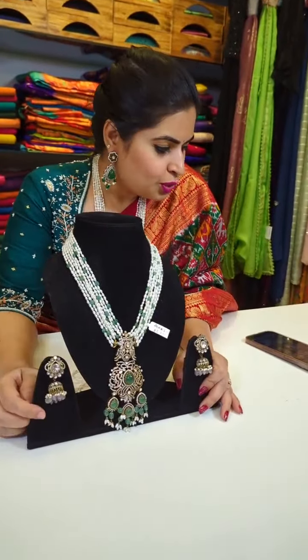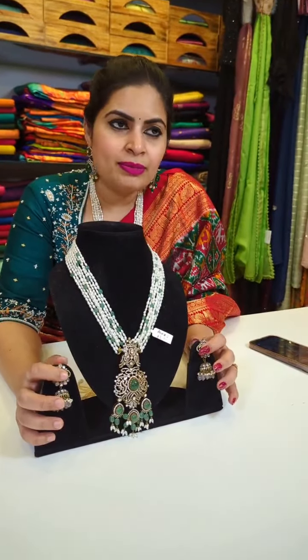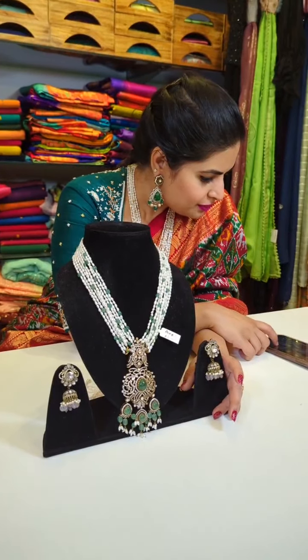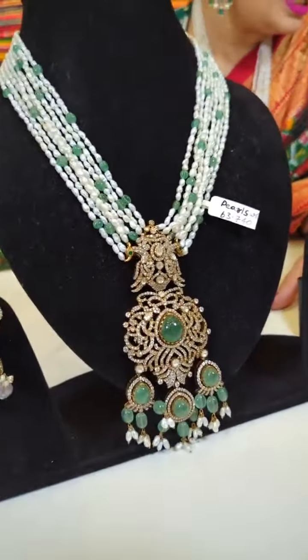For live shopping, please ask my team on the same WhatsApp number to schedule a video call. You can choose what category of products you want to see and they'll help you out. My team is dedicatedly working on this silver jewelry. Do let us know how you like the collection — we'll be happy to hear from you.